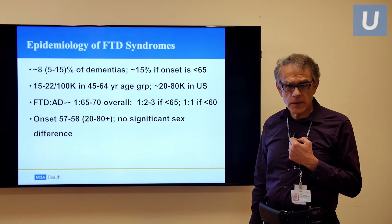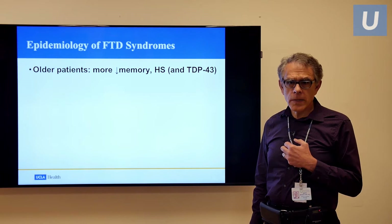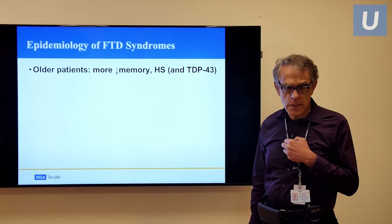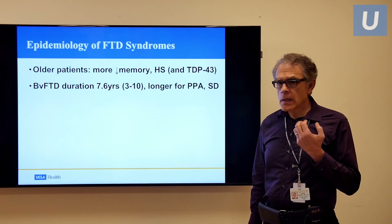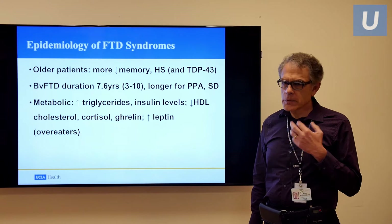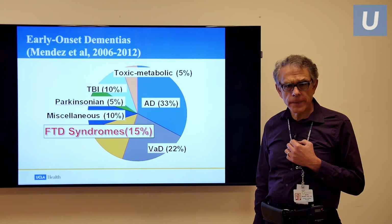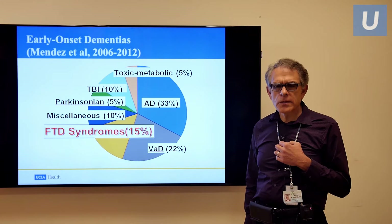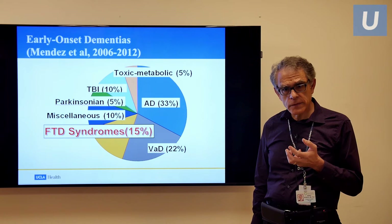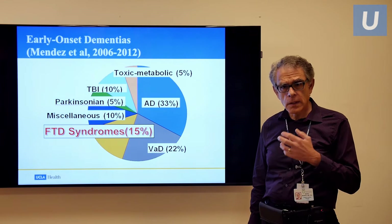Average age of onset is 57 to 58, with no sex difference. Older patients may have some memory decline like Alzheimer's disease, although this is primarily a behavioral syndrome. Average duration is 3 to 10 years. There are some metabolic changes, particularly in triglycerides and insulin levels, that may predispose to the eating disorder. In our clinic's experience with early onset forms of dementia, frontotemporal dementia syndromes constitute around 15% of our series.